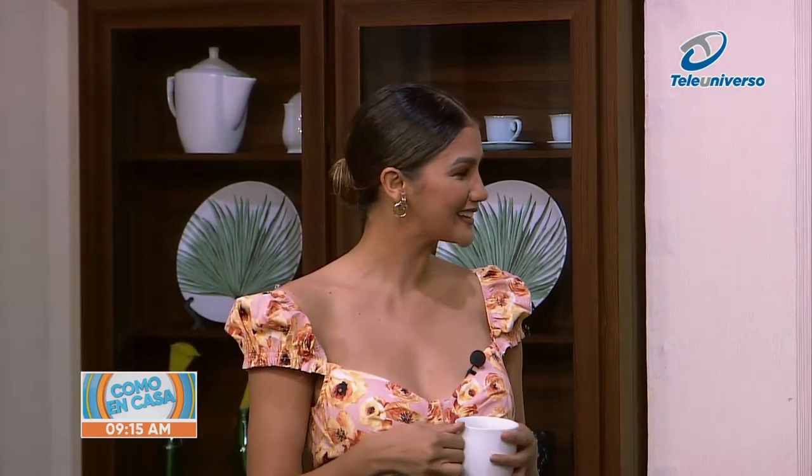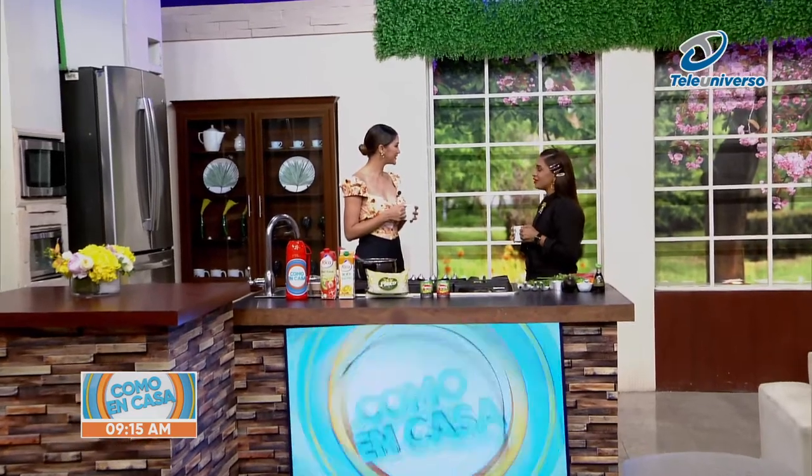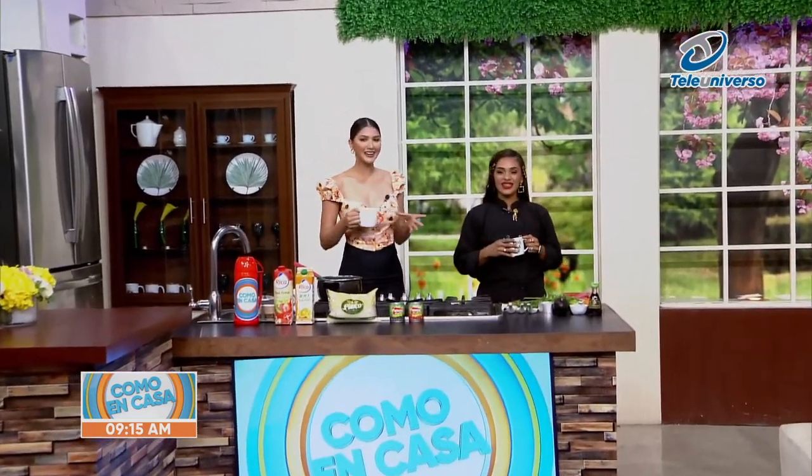Here we put different names, but that's what I like, that we are very varied, very mixed. Good morning Chef Gris, how are you? Happy beginning of the week, very good. Happy beginning of the week.